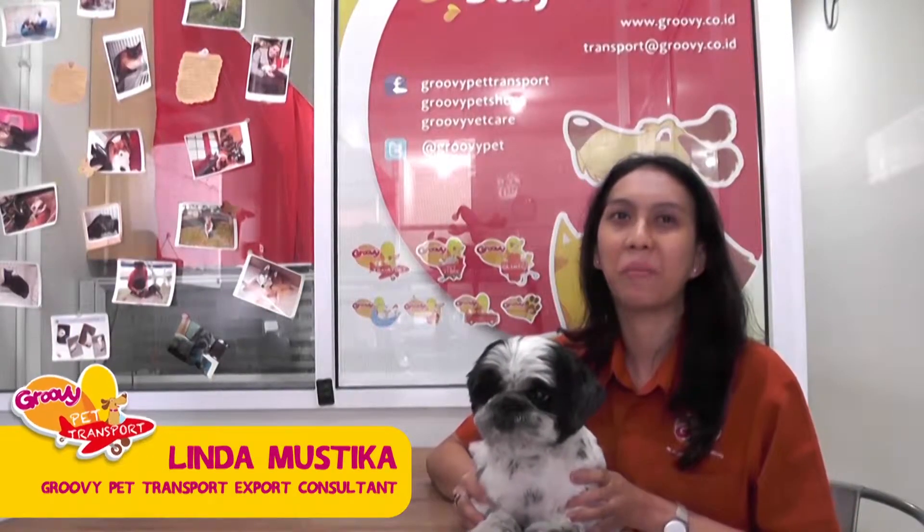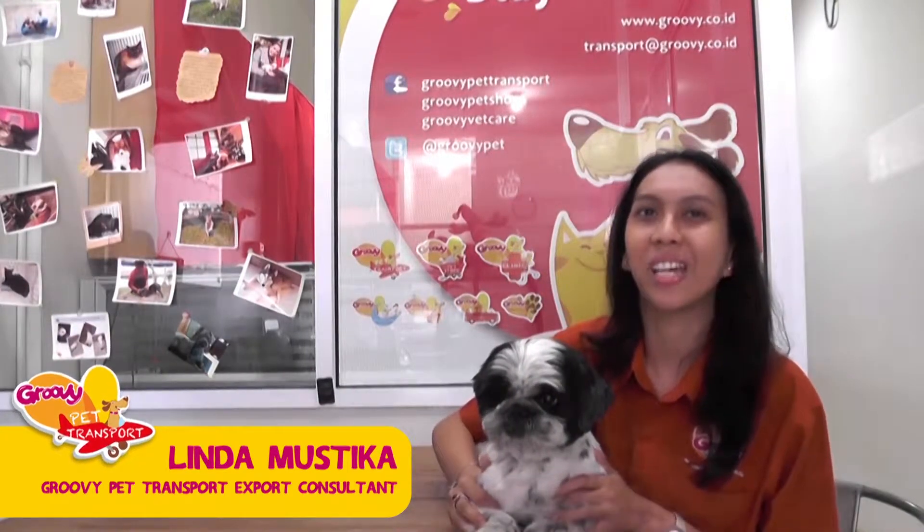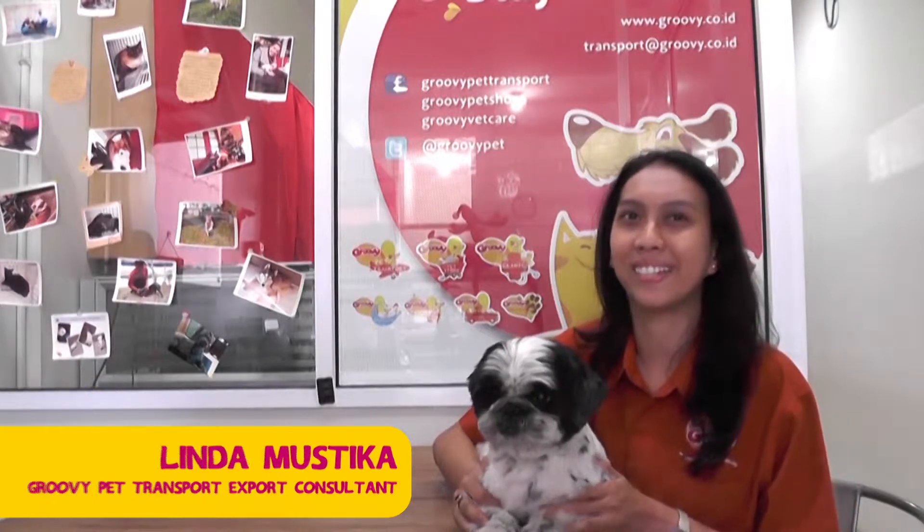Hello, my name is Linda. I'm the pet export consultant from Groovy Pet Transport. Today, me and Stanley will help you answer your questions about exporting pets from Indonesia to another country.